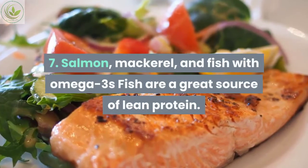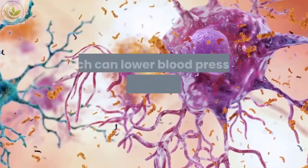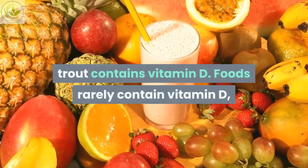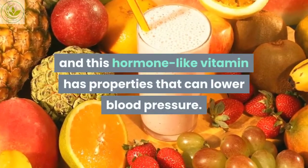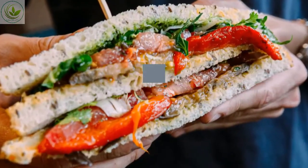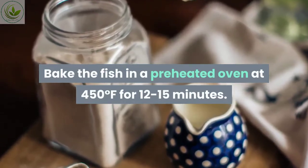Number seven: salmon, mackerel, and fish with omega-3s. Fish are a great source of lean protein. Fatty fish like mackerel and salmon are high in omega-3 fatty acids, which can lower blood pressure, reduce inflammation, and lower triglycerides. Trout also contains vitamin D, a hormone-like vitamin that has properties that can lower blood pressure. To prepare salmon, place a fillet in parchment paper, season with herbs, lemon, and olive oil, and bake in a preheated oven at 450°F for 12 to 15 minutes.